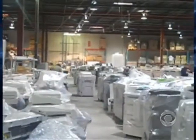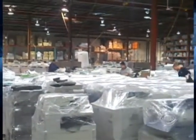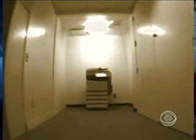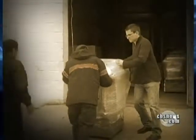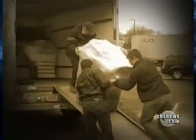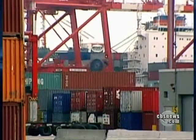But evidence keeps piling up in warehouses that many businesses are unwilling to pay for such protection, and that the average American is completely unaware of the dangers posed by digital copiers. The day we visited that New Jersey warehouse, two shipping containers packed with used copiers were headed overseas — loaded with secrets — on their way to unknown buyers in Argentina and Singapore.